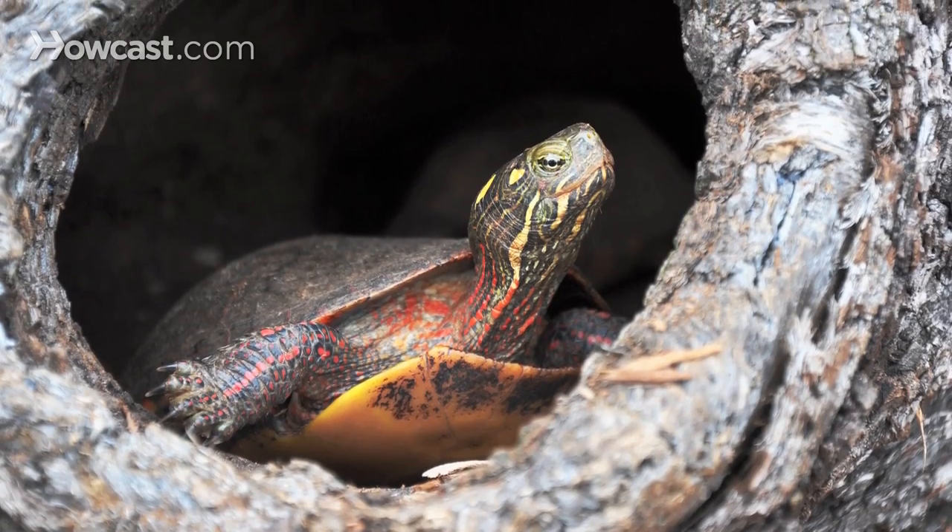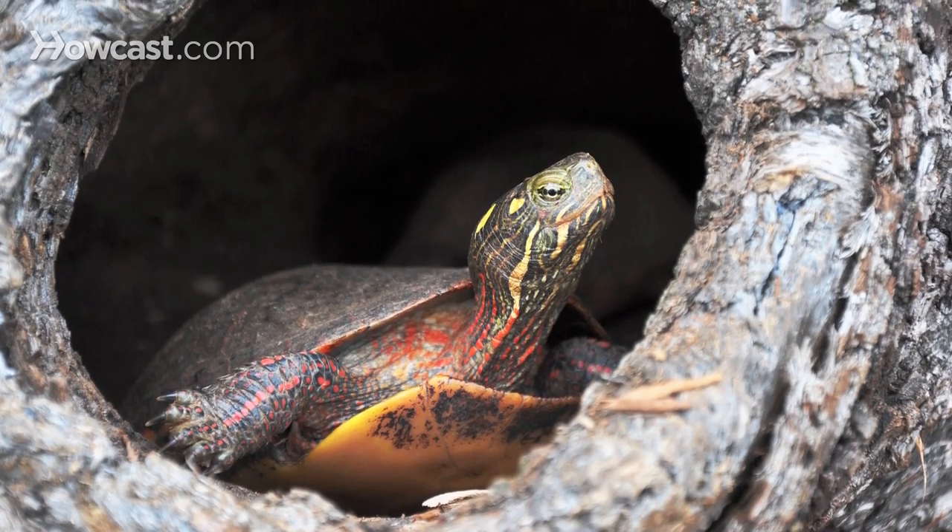The other thing that they are quite good at is climbing and digging. So if you house a turtle outdoors, be sure that you have a protective fence around its enclosure and just know that some of them can dig actually quite deeply into the ground.